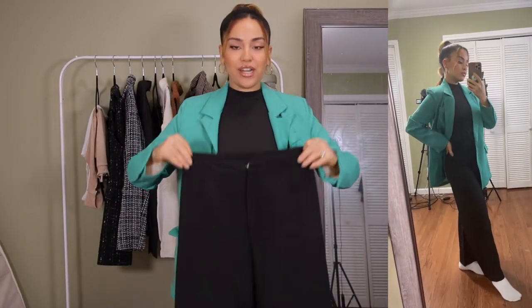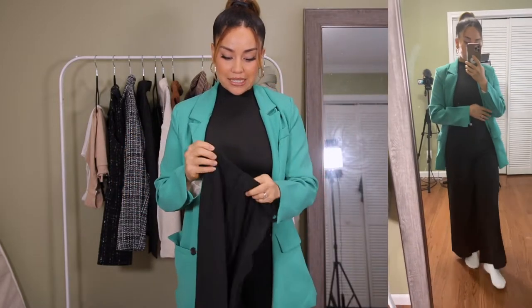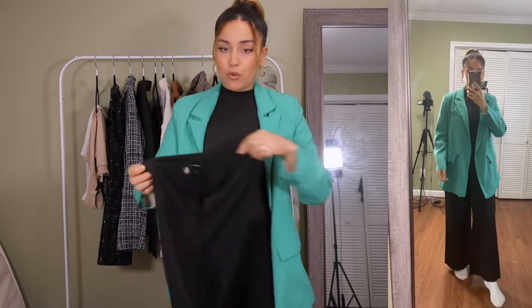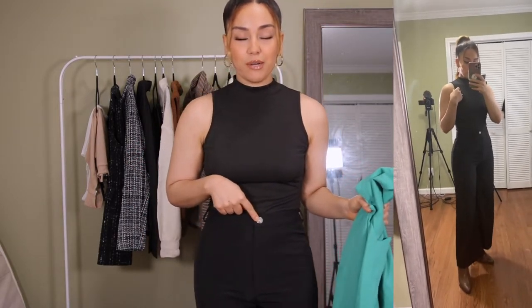I'm pairing the blazer with these high-waisted wide-leg pants. I really love them — they're a classic pant you can dress up or down. I got a size small because they run a little on the flared, wider side. They look great, feel comfortable, and are lightweight. The only thing I don't like is a white button on them — it's a weird contrast; I wish it was black to blend seamlessly. But I love the sleekness of these pants and they came with no wrinkles.